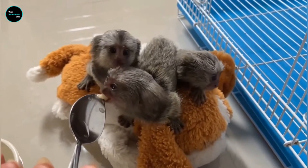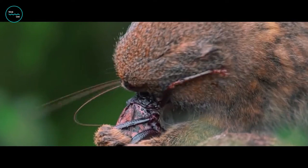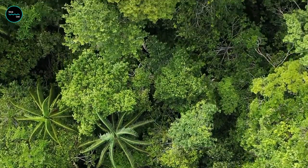So what do these little dudes eat? Well, they're omnivores, which means they're not picky eaters. They love chowing down on insects, fruit, and even small vertebrates like lizards and frogs. Hey, it's a jungle out there — you gotta do what you gotta do to survive.